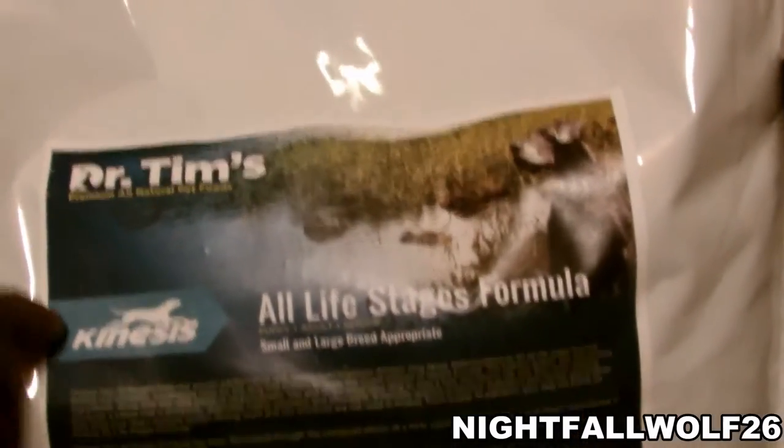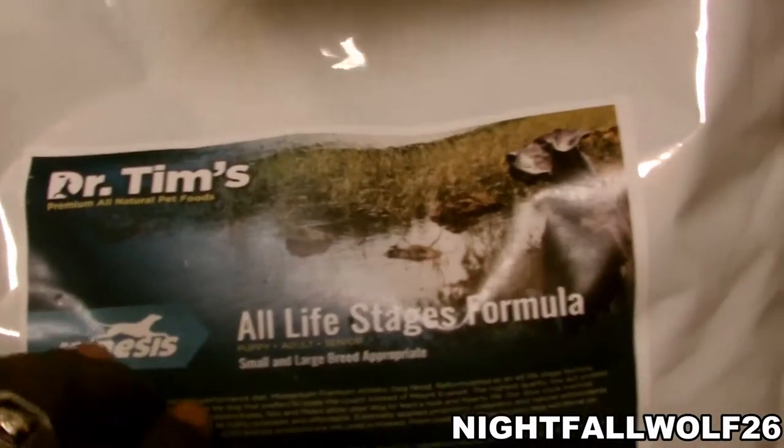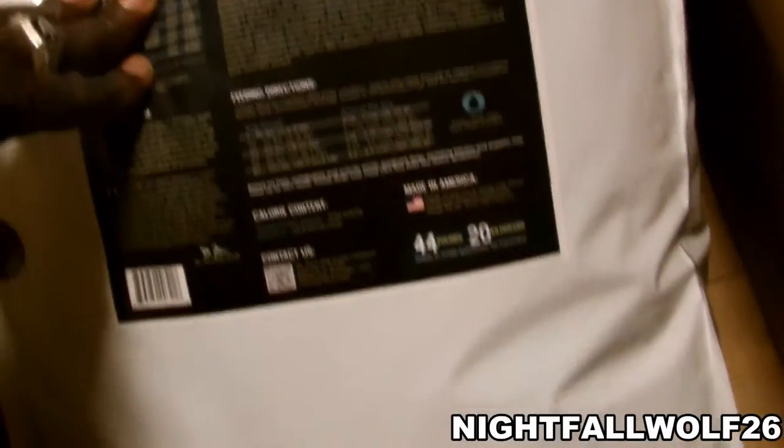I also want to thank the Snow Dogs because this is what she feeds her dogs. And I decided to get Dr. Tim's Kinesis. So let's see what this dog food does for my dogs. I'll be sharing this video and sending it to her. Hope you guys like this stuff.